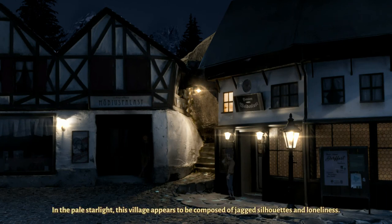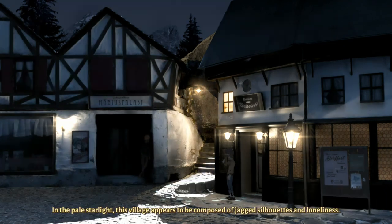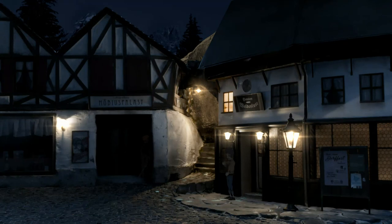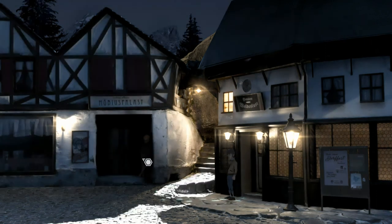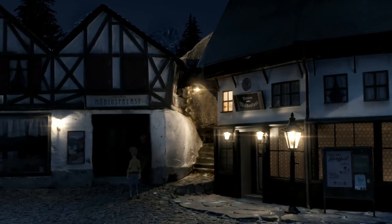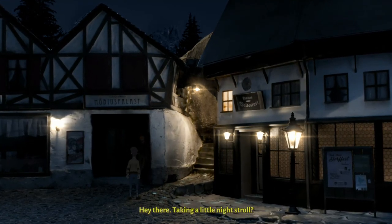Darkest Night. In the pale starlight, this village appears to be composed of jagged silhouettes and loneliness. Well, the footprints are leading up this pathway, but I am noticing someone standing here. Hey there.